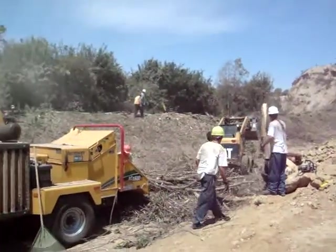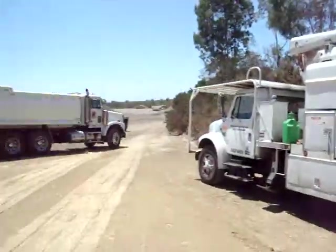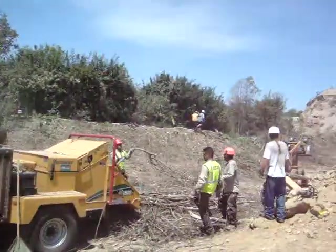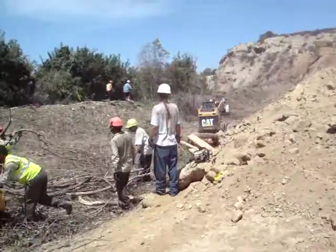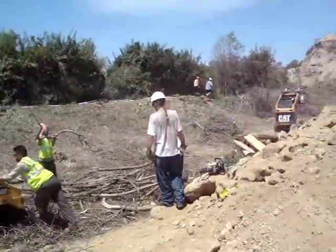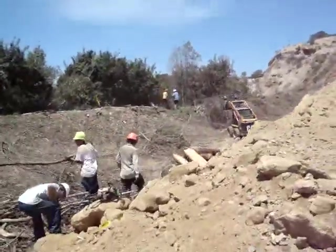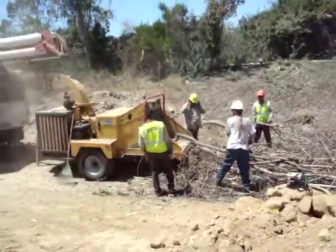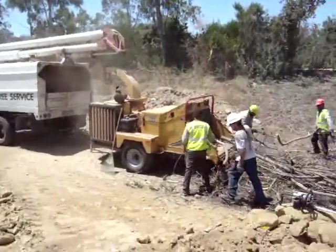www.atreesurgeon.com. Getting down and dirty out here at the Hanson Concrete Recycling Plant. Moving about 150 trees here today. It's another day in the office with A Tree Surgeon.